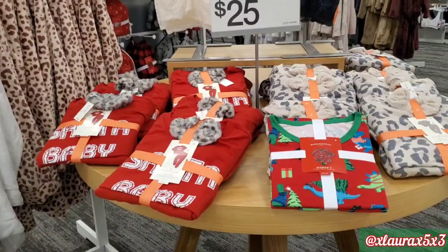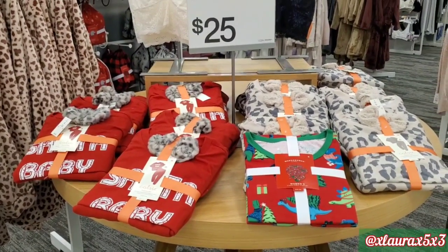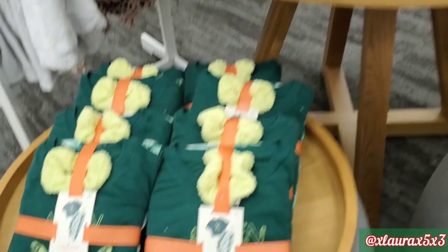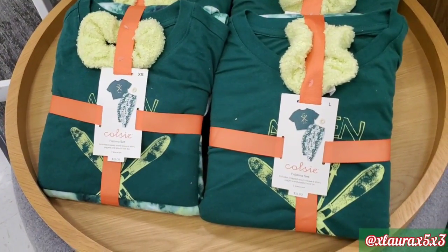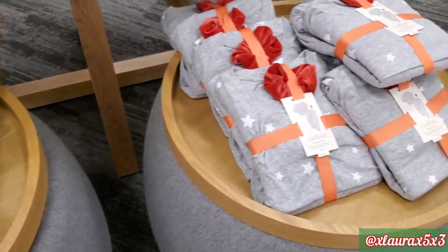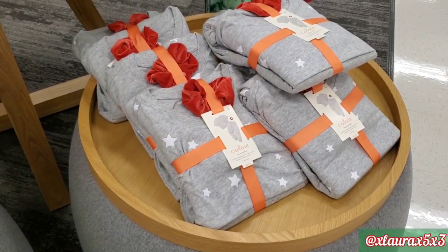Before continuing, I wanted to give you a heads up on these PJ sets. I showed these already, but I wanted to point out that some of these are crop top and some of them aren't. Because I know there are people who do not like the crop top. So that's just a tip, guys.